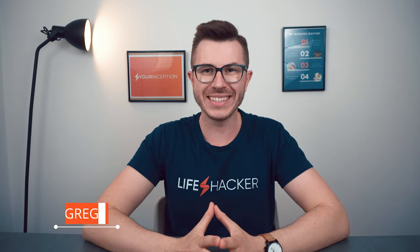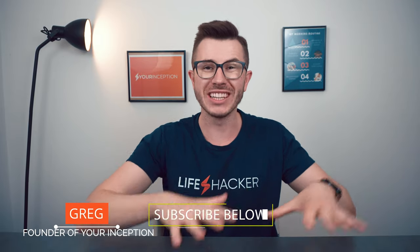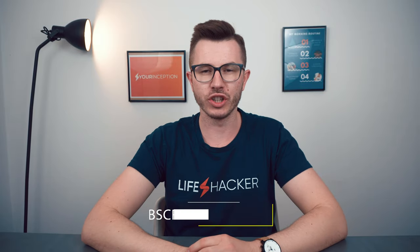Hey, what's up — Greg here, the founder of Your Own Inception. Welcome to my channel where we go over top secrets about nootropics. Subscribe below to start your journey.